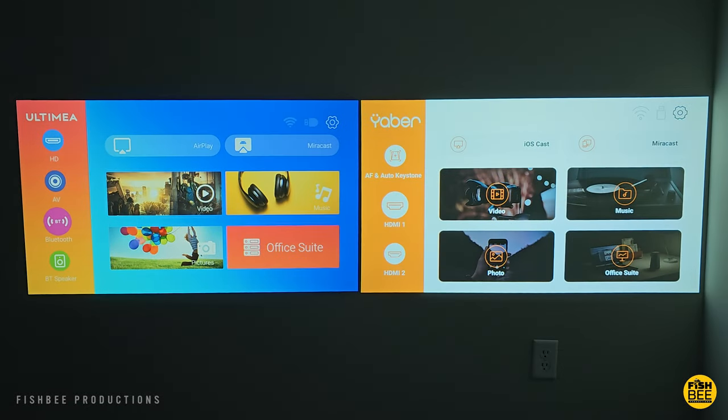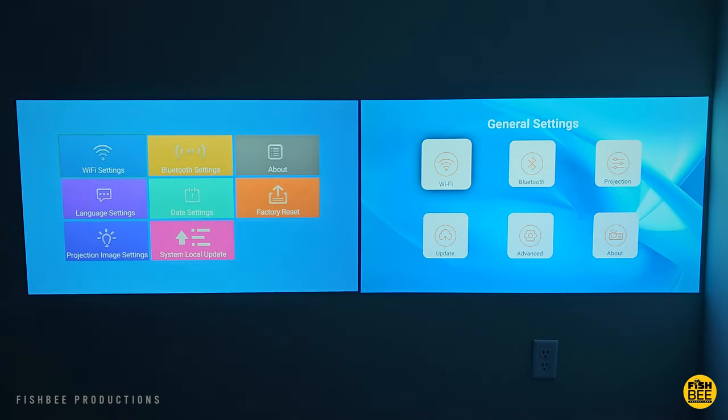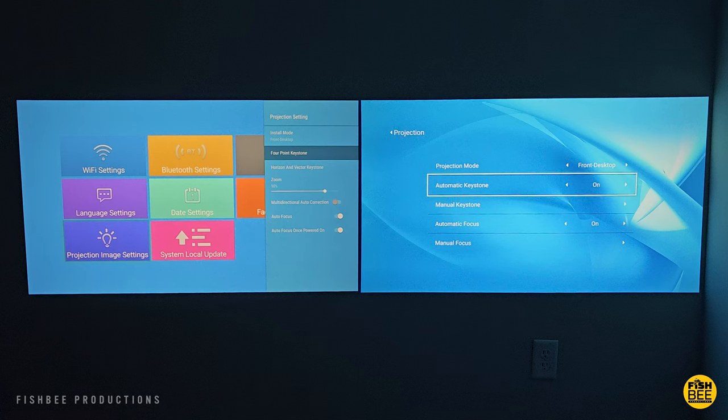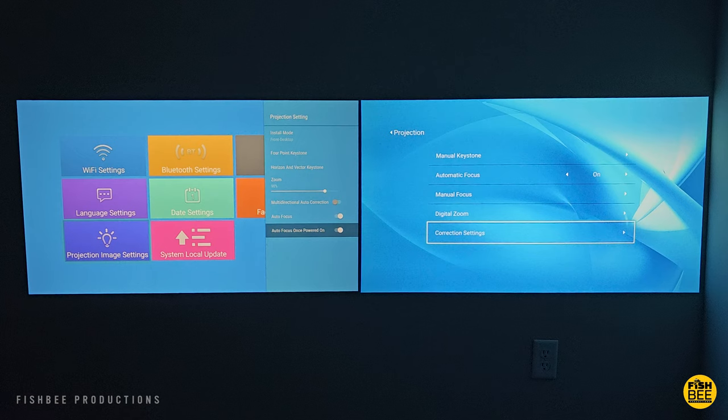There are going to be a lot of things similar between these two, especially when considering what features each projector has. Both are native 1080p resolution, also support 4K, and each one is going to work best on a screen up to 150 inches. You can also use 2.4 and 5 GHz Wi-Fi on both, and both projectors have a sealed optical engine, which is going to prevent dust and reduce black spots.